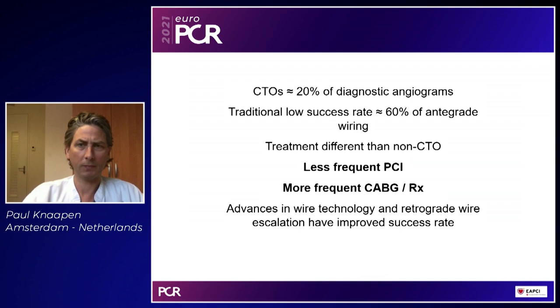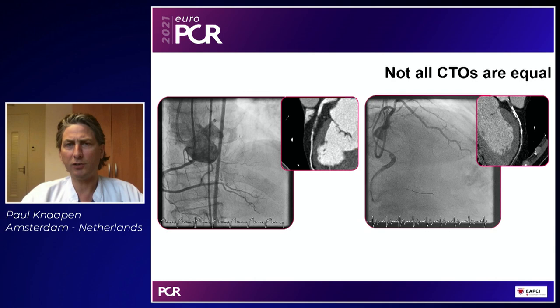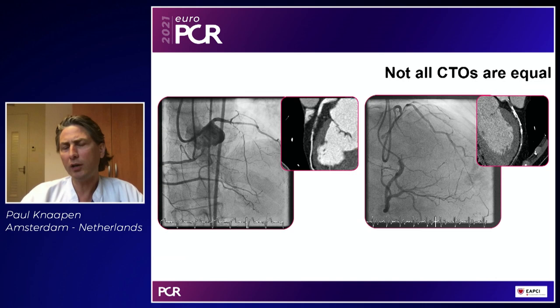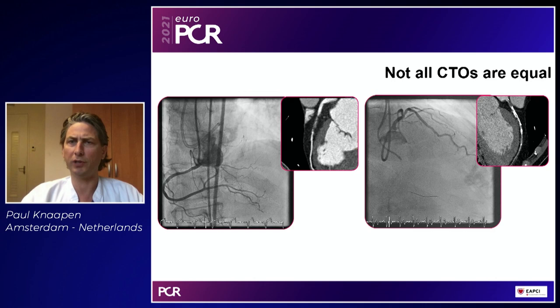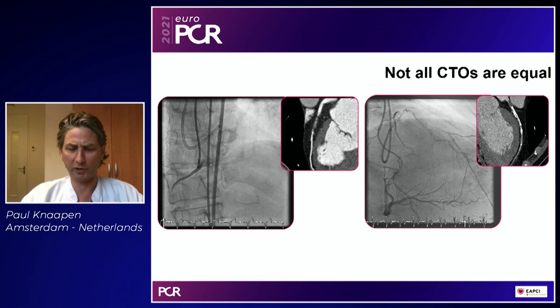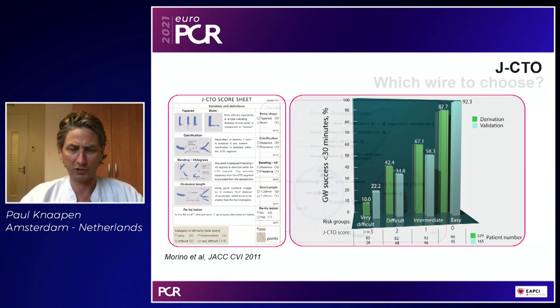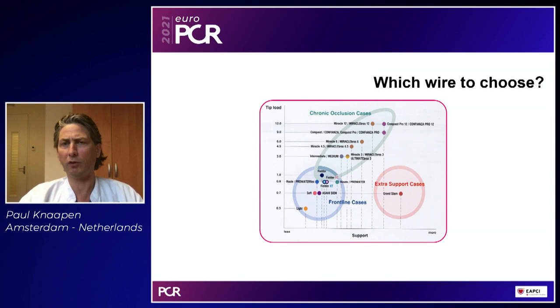Not all CTOs are equal. On the left you see a simple CTO with a micro channel, soft plaque, and a micro channel. On the right we see a heavily calcified long CTO. You can imagine the left-hand side CTO needs a different wire than the right-hand CTO — different wires for different purposes. We also notice from the jCTO score: if your jCTO score is very low, chances of antegrade wiring with soft polymer jacketed wires are extremely high; however, when the jCTO score goes up, success rate goes down and you need different types of wires and different strategies.